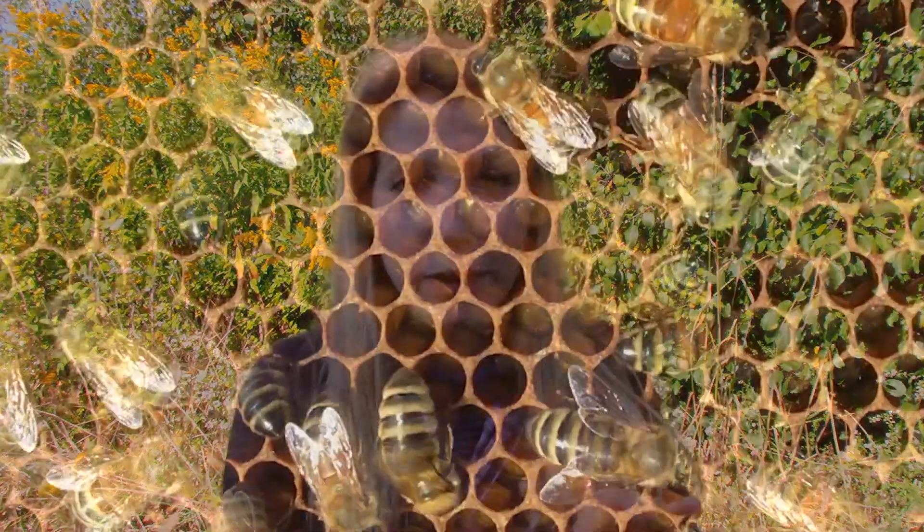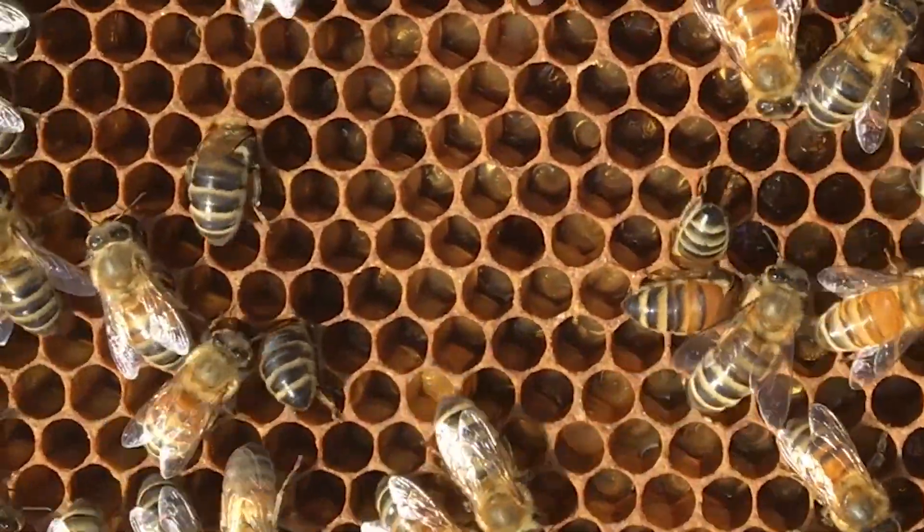Another big thing that colonies are doing right now is they are investing in the production of winter bees. A lot of the brood that's being laid right now is going to develop into winter bees. They have really large fat stores which enable them to live several months throughout the winter. The queen's egg laying rate is actually reducing and she'll cease egg laying sometime in October or maybe November — it varies slightly from year to year.